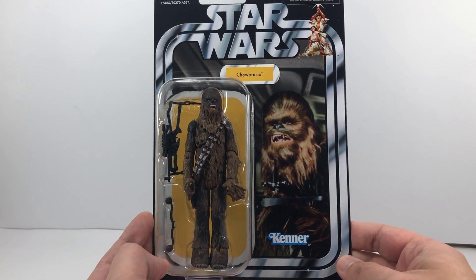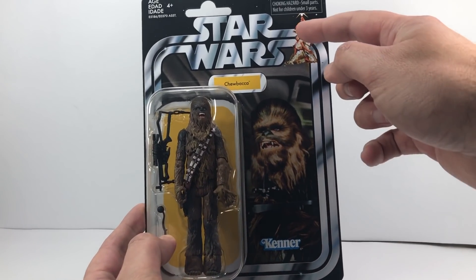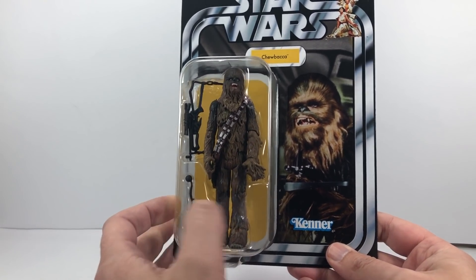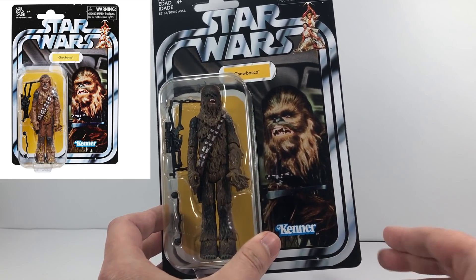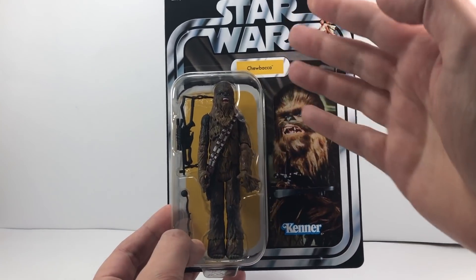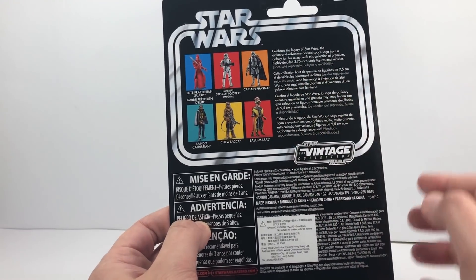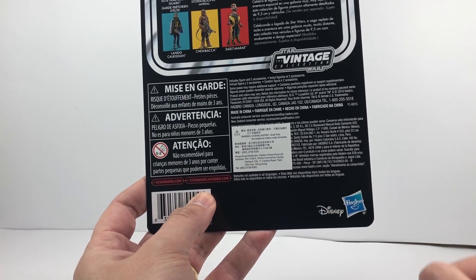Absolutely lovely. We can see the name pill 'Chewbacca,' the lovely Star Wars chase card with the original image of Luke and Leia, the Kenner logo at the bottom, and there he is standing in his bubble. There was some issue with the glamour shots we received where they had the wrong figure inside, but I can confirm it is the proper New Hope Chewbacca. He is number 141 on the back of the card, and we do have the other figures as part of the wave, plus the vintage collection logo and Disney/Hasbro at the bottom.